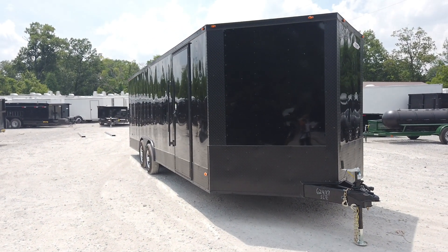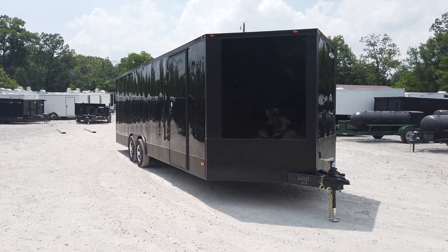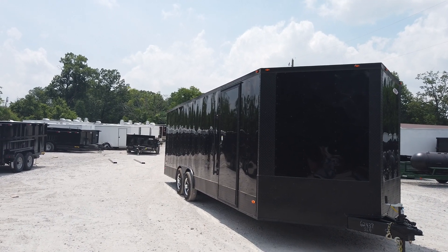If you have questions about this trailer or a trailer similar or any other trailer, you can visit our website at SLEequipment.com or you can give us a call at 615-641-7720. See ya!